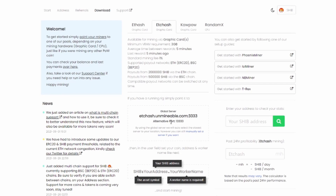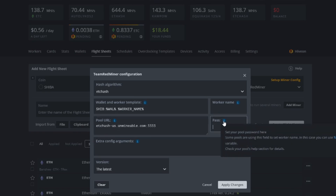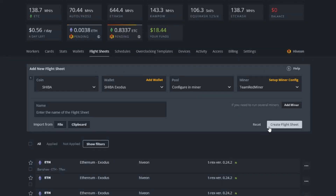For the pool address, unmineable shows a global server or you can set it manually. I select East Coast since that's closest to me — clicking it copies it to clipboard. Paste it into the pool address field. Under password, just put 'x'. Then hit Apply.